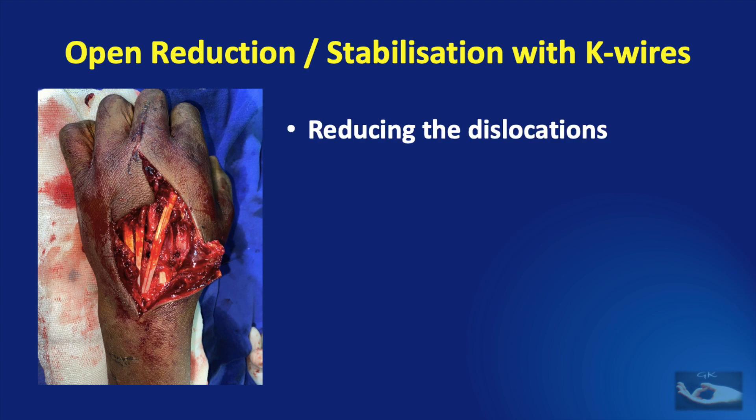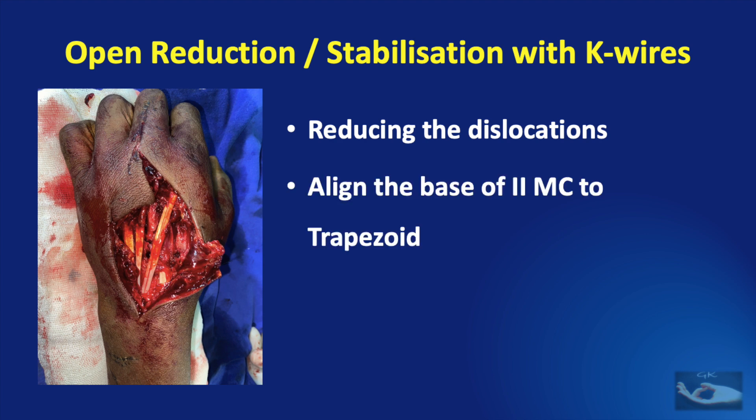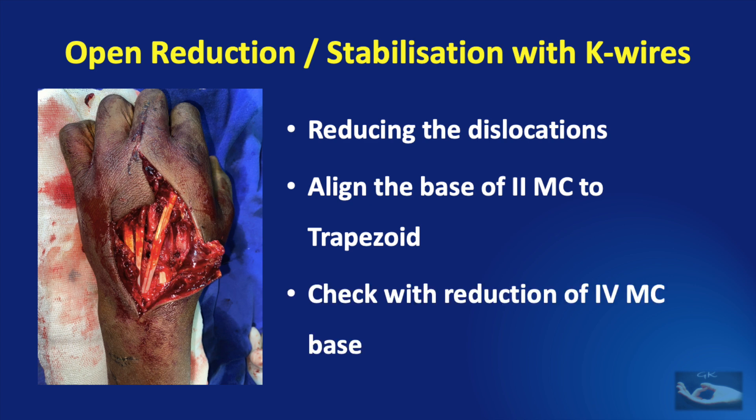The dislocations were first reduced. To make sure the dislocations were reduced correctly, we aligned the base of the 2nd metacarpal to the trapezoid. Alongside, we checked this reduction against the undislocated base of the 5th metacarpal.